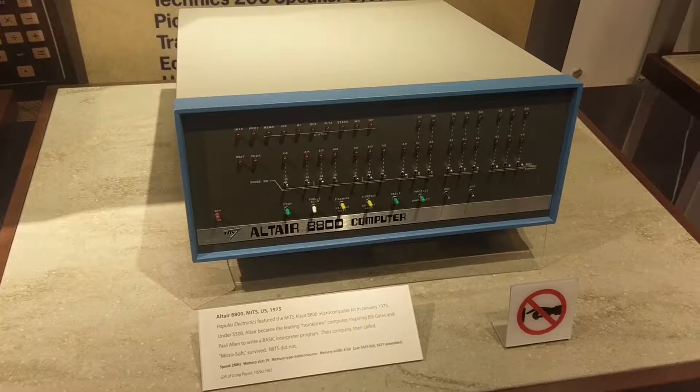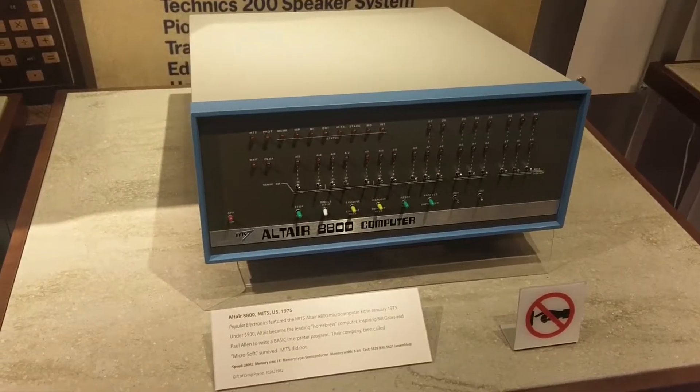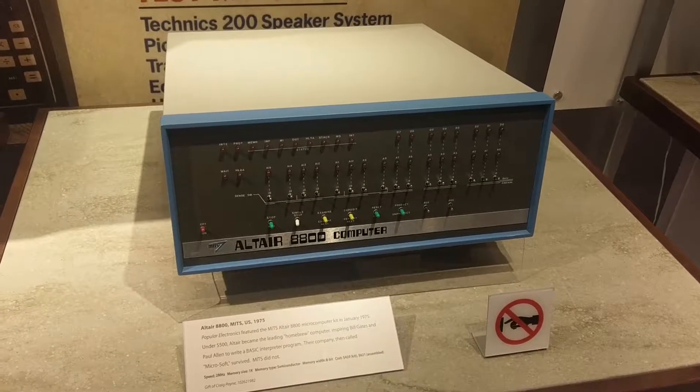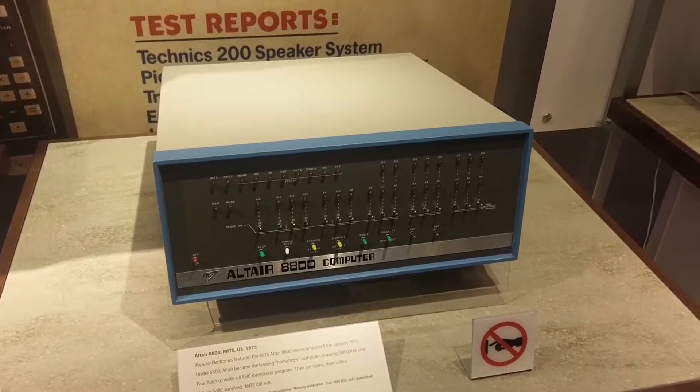The old Altair 8800 — this is where Microsoft got their big break. I think they wrote a BASIC interpreter for it.